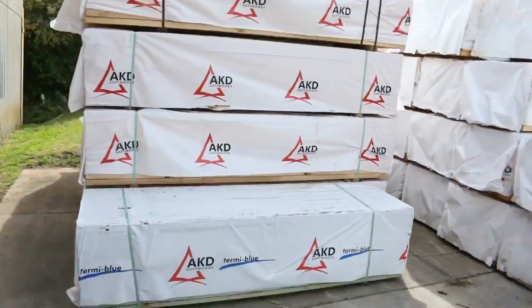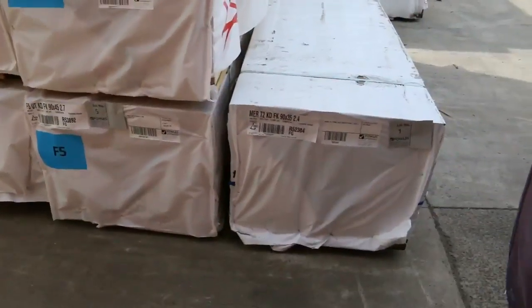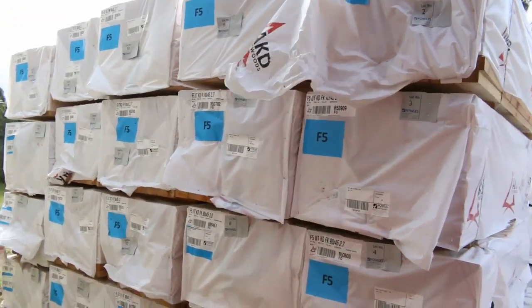Alongside those is where we start the auction. Lot number 1 here tomorrow is a pack of 90x35 termite treated pine, 2.4s, and then we go into some 90x45 studs - 2.7s and 3 metres there.